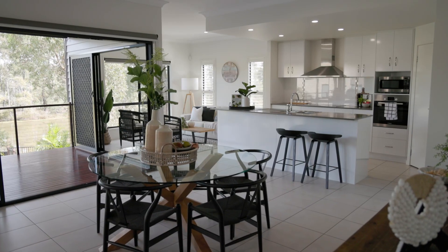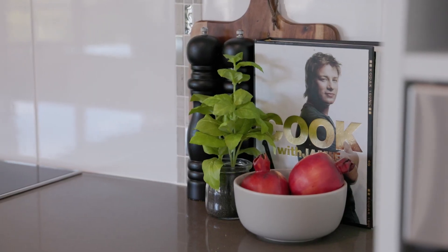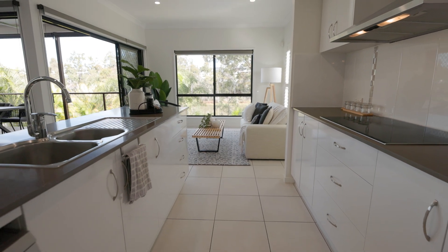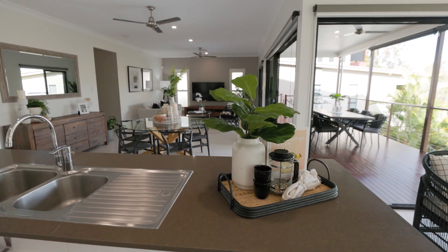Centrally located and always the heart of the home, we have a modern and stylish kitchen. With so many features, the property was built with everything considered.